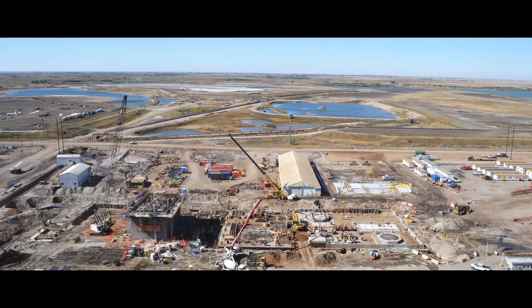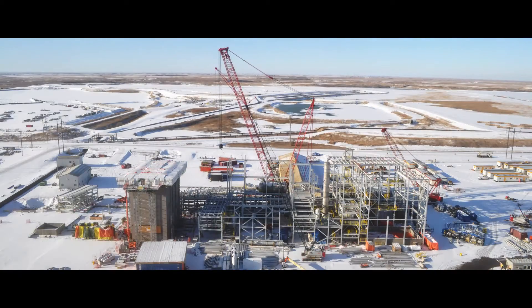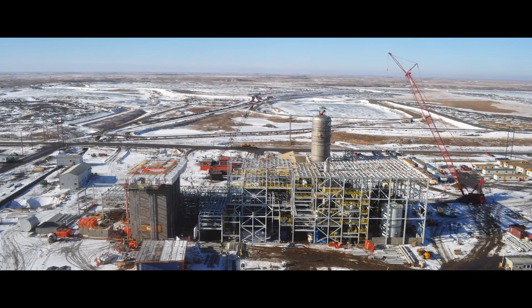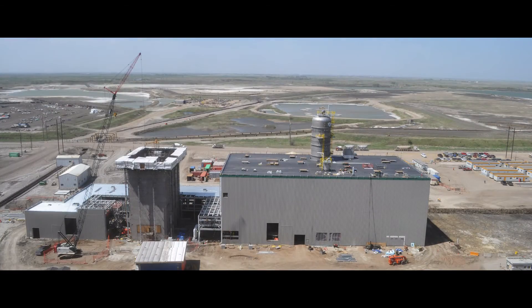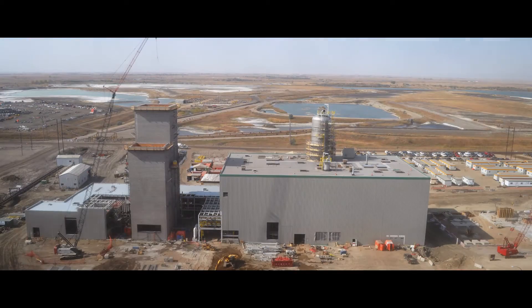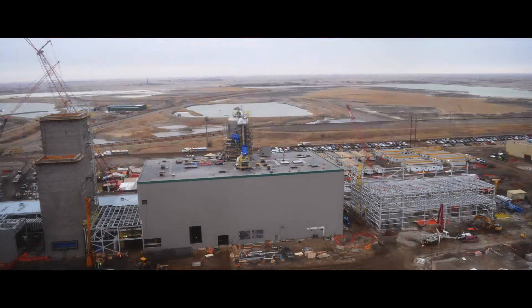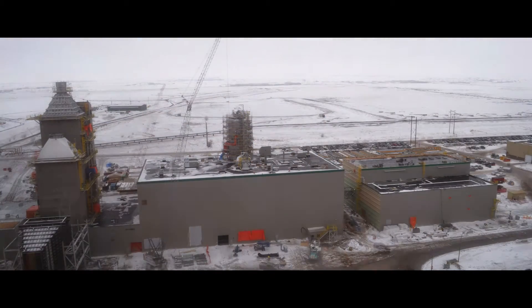SNC-Lavalin provided full engineering procurement and construction services, known as EPC, for the carbon capture portion of the overall Boundary Dam project. The early engineering phase of the project started in 2009, followed by the award of the EPC contract in 2010, and the construction phase beginning in May 2011.